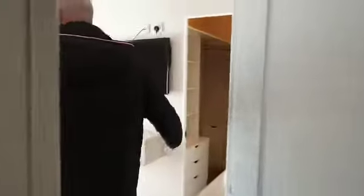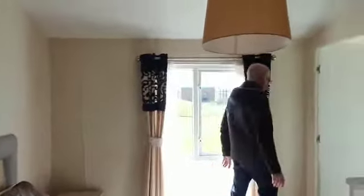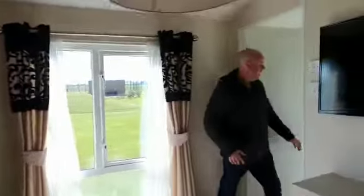In the main bedroom, there's lots of space all the way around, with a nice window so you can look out. There's all the space at the side, and we've also got an ensuite here with a shower, toilet, and sink. When you're in the holiday home with two couples staying, they've both got their own privacy and their own bathrooms. You've also got a lovely walk-in wardrobe.